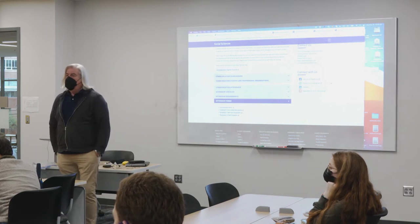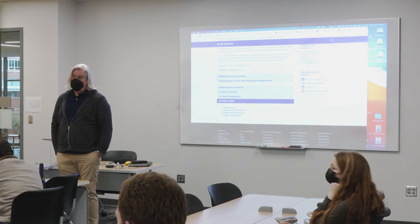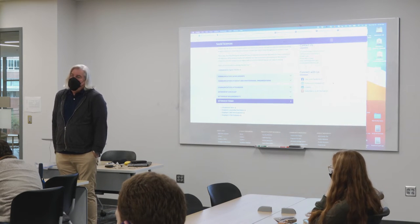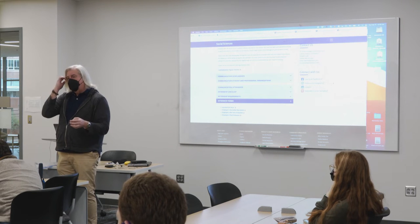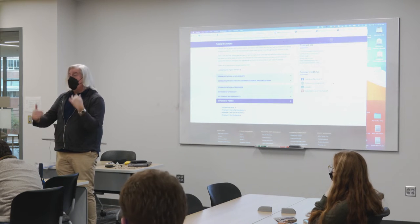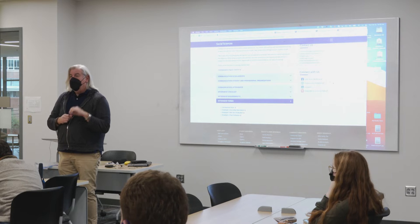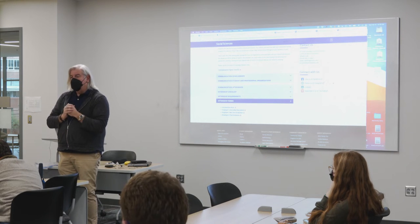If you take the internship over the summer, you would register most likely for the entire summer — the full summer session is a nine-week session, so you register for that. I don't care exactly when your hours fall within that window, but it's completely between you and the employer. You just need to be done by the beginning of August when we have to turn all grades in.